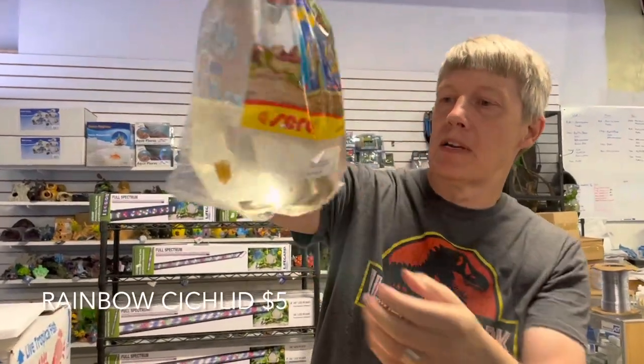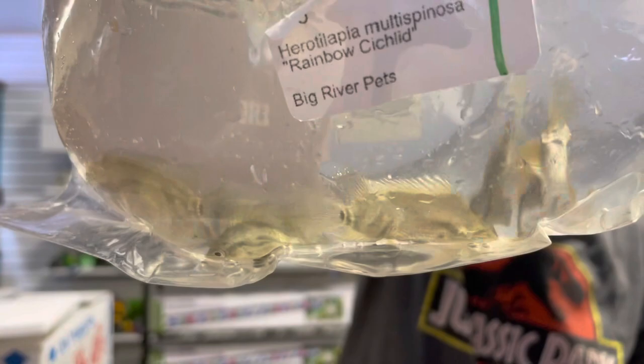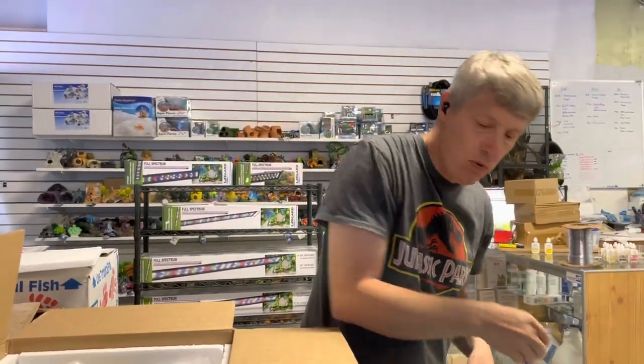First thing out of the box is some South American cichlids. These are rainbow cichlids. Real pretty silvery color on them right now. They get more of a gold hue — rainbow, that's the name.